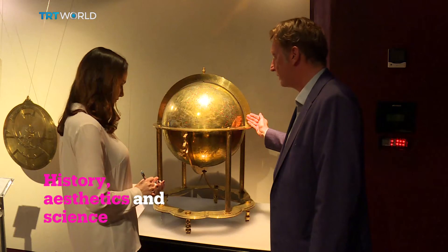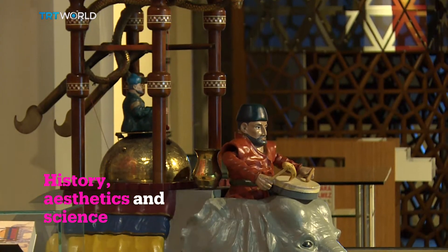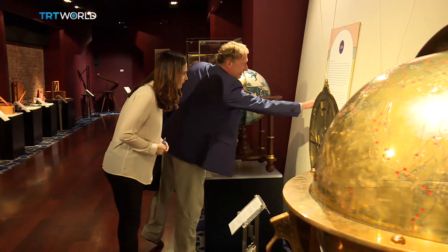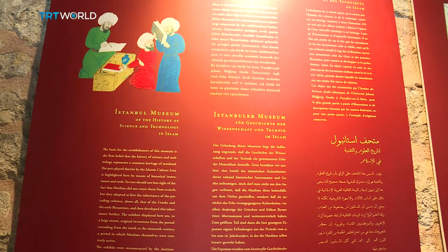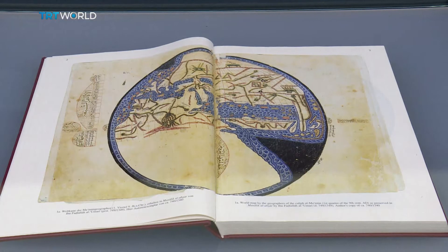Astronomy, geography, chemistry and many other subjects — replicas of inventions from many scientific areas are spread throughout the two-story museum. Detailed explanations are provided to make it understandable, not only for science geeks, but everyone.